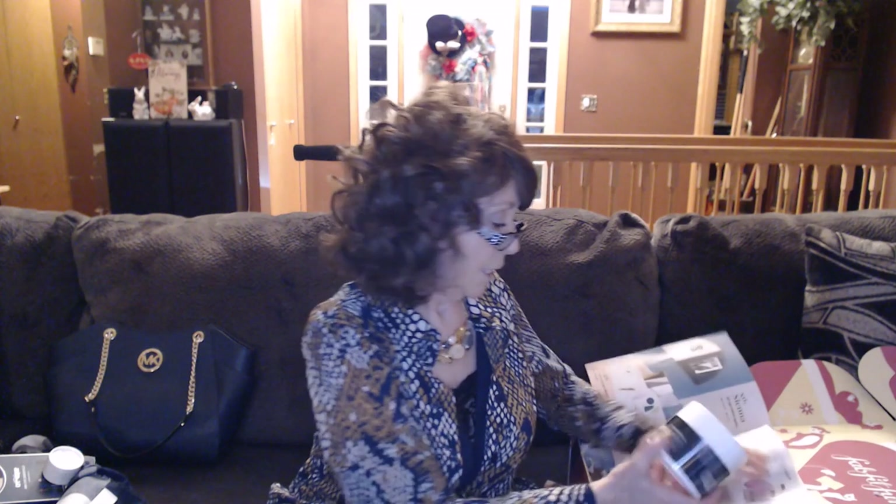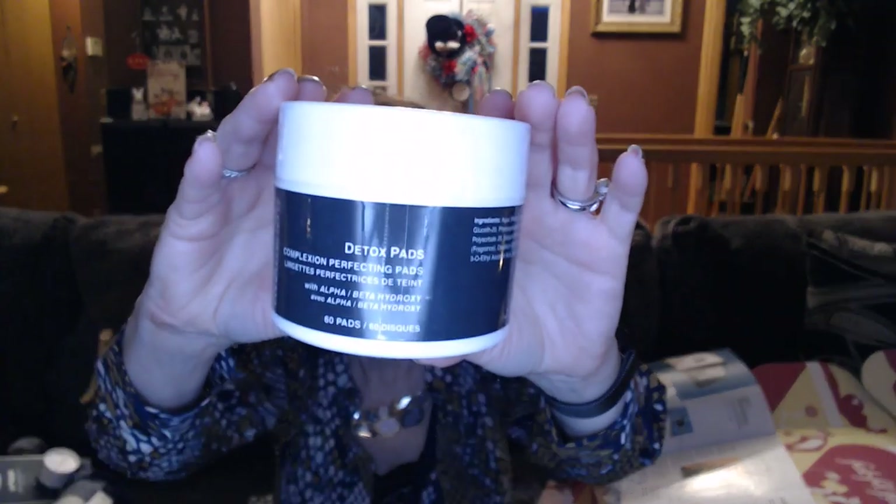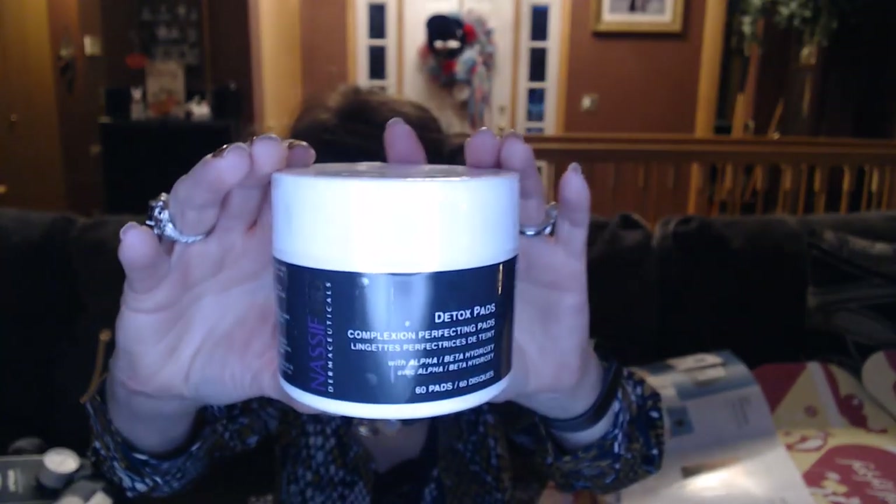This was also a choice — this is a detox pad, complexion perfecting pads, 60 pads. I could have got the Kate Spade lunch tote which would have been a $30 value, but these detox pads are valued at $45. It says it's a cleansing pad for deep cleaning and exfoliating so that should be good. Could have also got a slim striped wallet or a twine cheese board with a plate — either one, nice value.